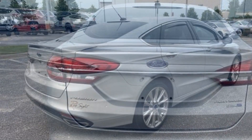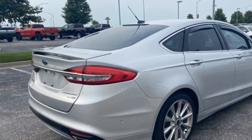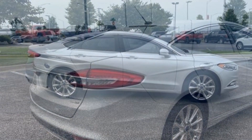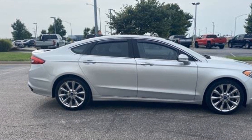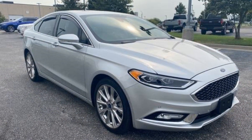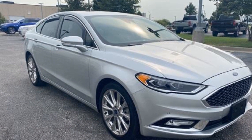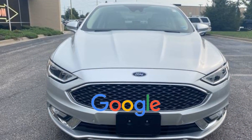Auto dimming rearview mirror, aluminum wheels, passenger side airbag sensor, adjustable steering wheel, traction control, universal garage door opener, power side view mirrors, variable speed intermittent wipers, alarm system, air conditioning, ABS, power locks, heated front seats.